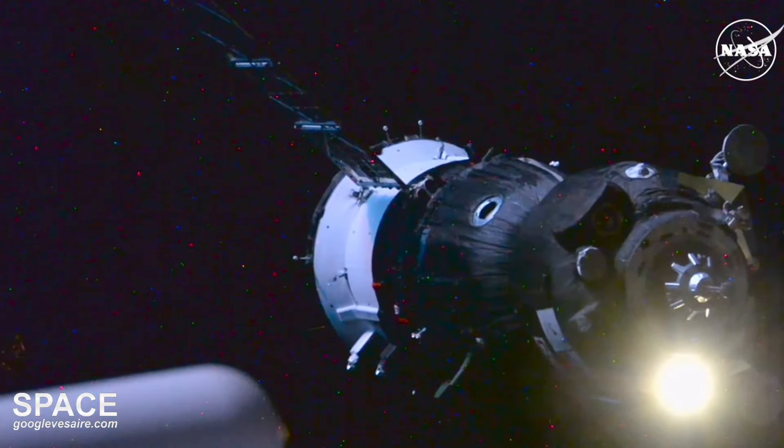We have confirmation of contact and capture of the Soyuz MS-26 spacecraft to the International Space Station at 2:32 p.m. Central, 3:32 p.m. Eastern, as the Space Station and Soyuz were flying 260 statute miles over central Ukraine. The forward docking probe on the Soyuz spacecraft is now beginning to retract.